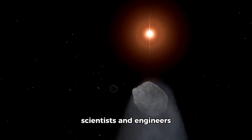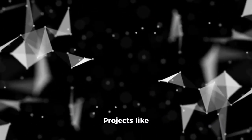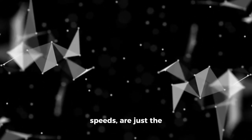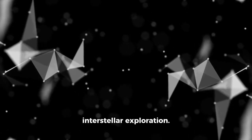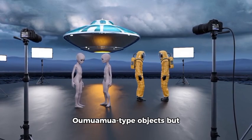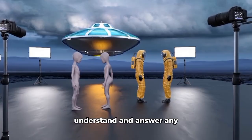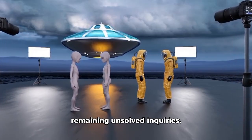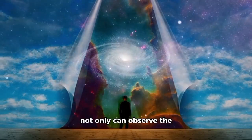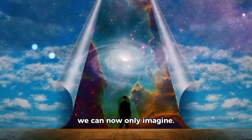Oumuamua has inspired a new group of scientists and engineers to think beyond our own solar system. Projects like Breakthrough Starshot, whose goal is to create probes at relativistic speeds, are just the beginning of an era of interstellar exploration. These future missions could not only intercept Oumuamua-type objects, but also explore their characteristics in detail, helping us understand and answer any remaining unsolved inquiries. With each discovery, we move toward a future in which humanity not only can observe the universe, but also interact with it in ways we can now only imagine.